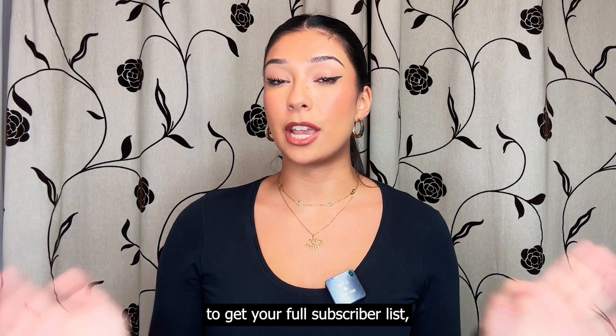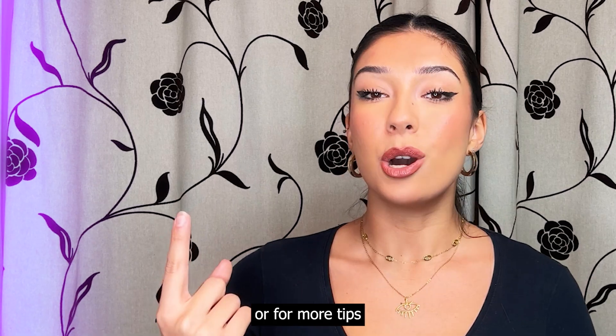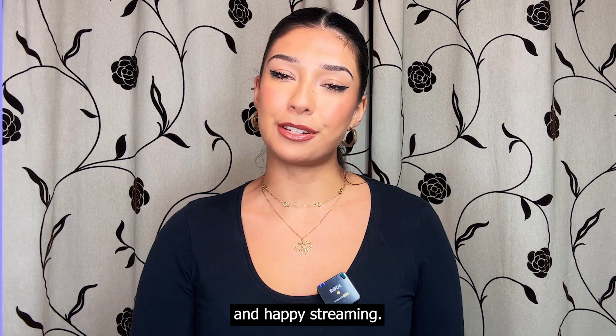If you'd now like to learn how to get your full subscriber list, then click here, or for more tips and walkthroughs, click here. Thanks for watching and happy streaming.